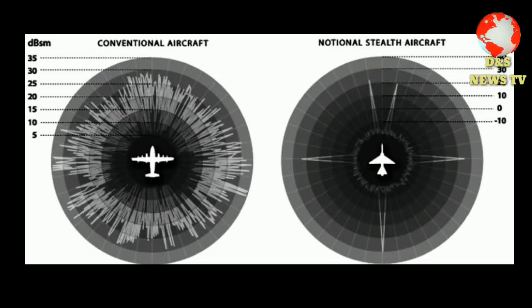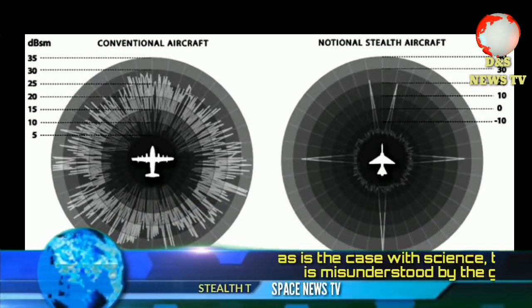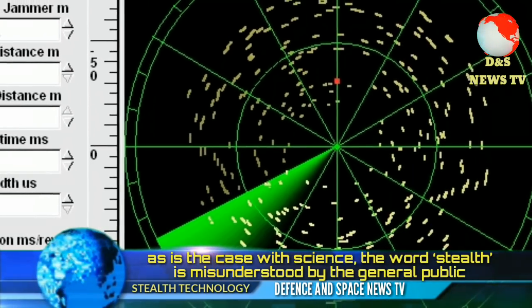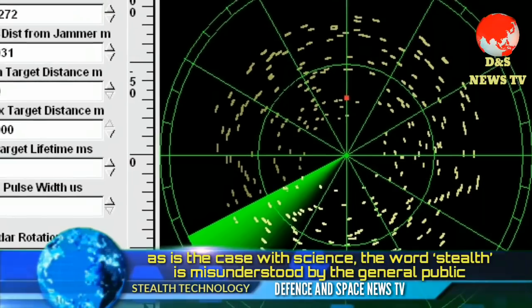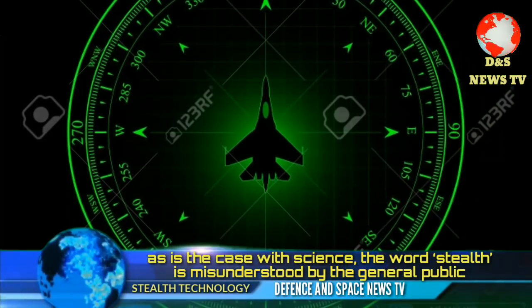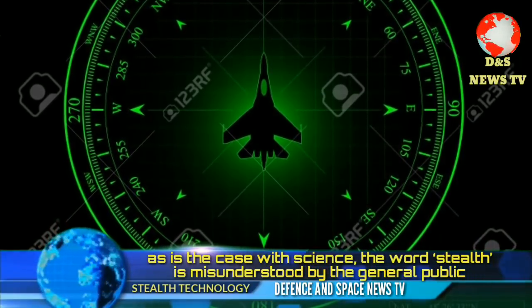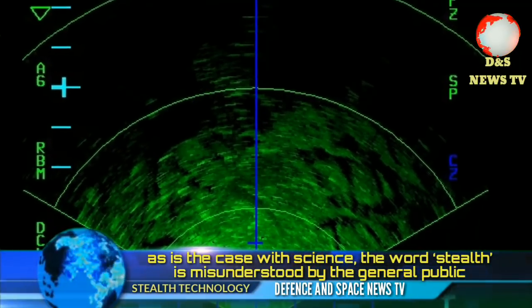The radar played a massive role in the Cold War, with each side developing new radar systems. Both sides were also working on stealth technology, but it was the Americans who took it to the next level and made it operational.